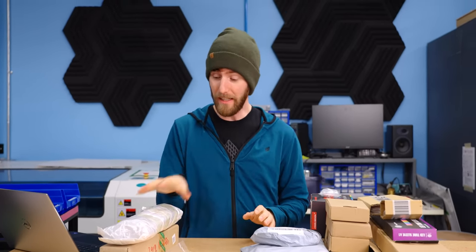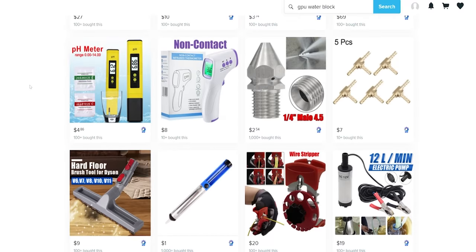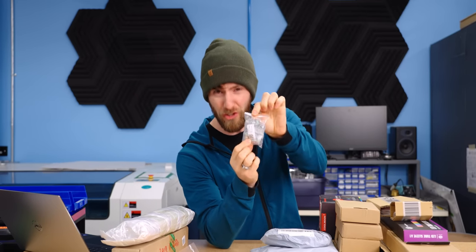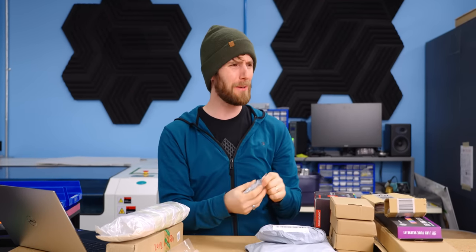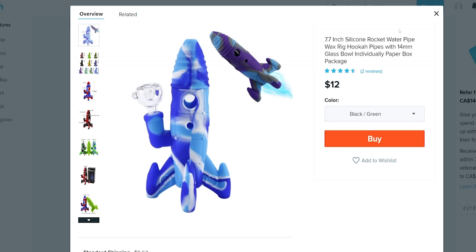Fortunately, sort of, Alex ended up ordering extra, so we should have enough to build a system. Finally, even finding water cooling components on Wish.com was extremely difficult. Their SEO is terrible. You search for something as descriptive as G1 quarter fitting and you end up with clothing. Actually, no matter what you search for, it's mostly thongs, bongs, and that's just wrongs.